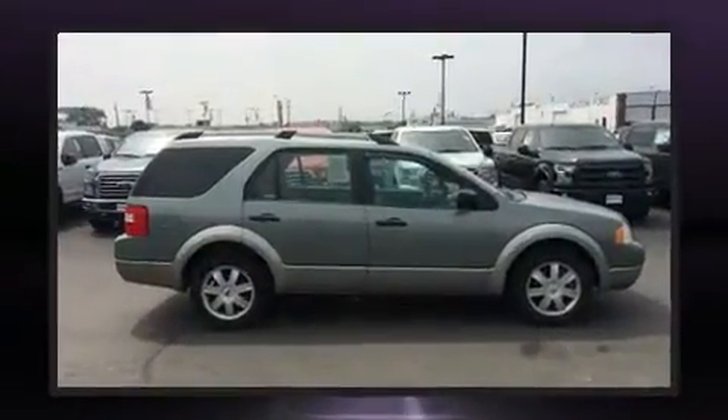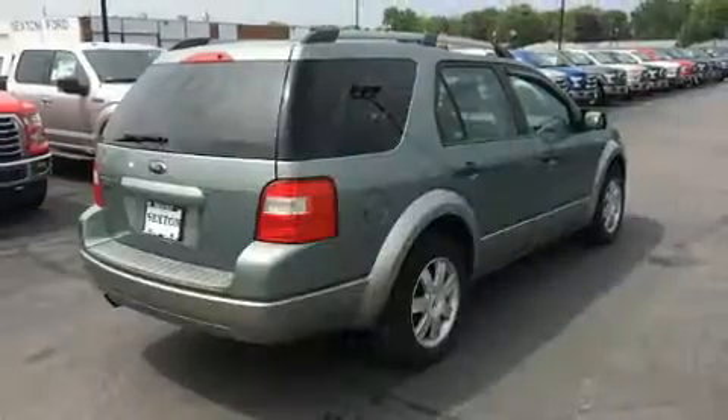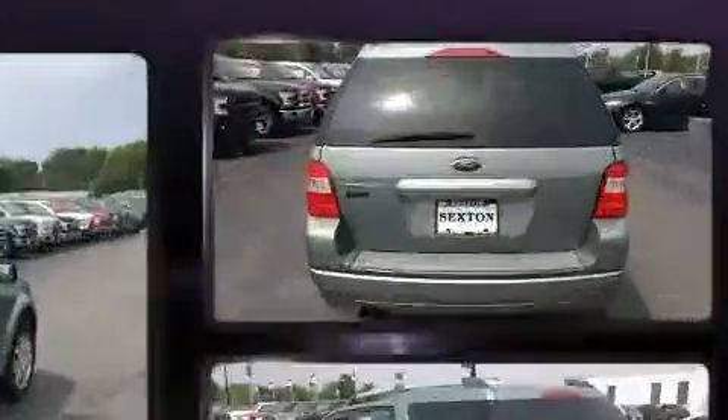The following features are included: front and rear reading lights, one-touch window functionality, a tachometer, a roof rack, and power windows.